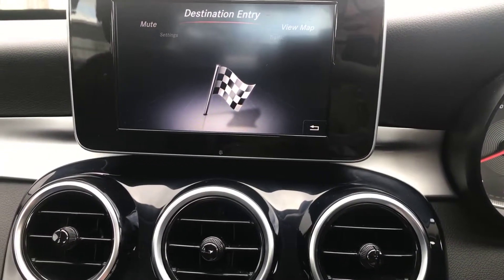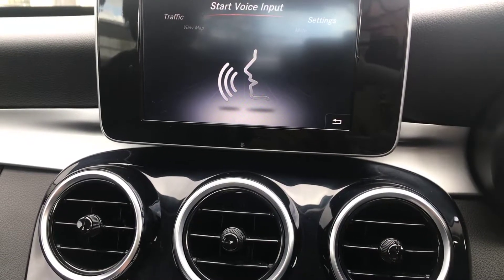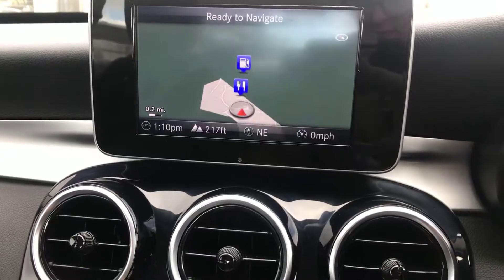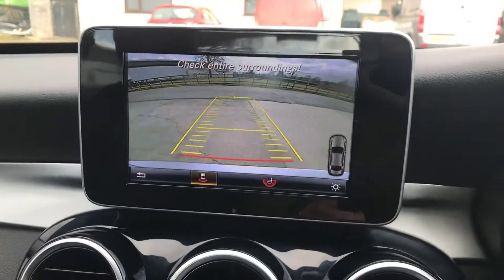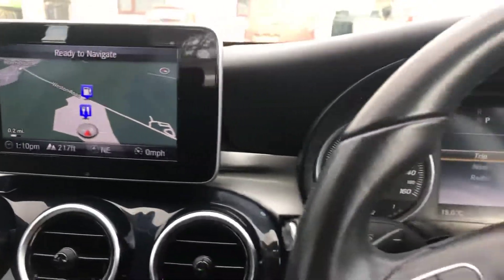If I just show you the sat-nav here working as well — as you can see, that's all working fine. Obviously, when I put it into reverse, I've got the rear view camera. Nice feature.